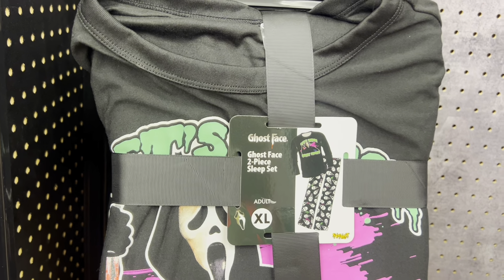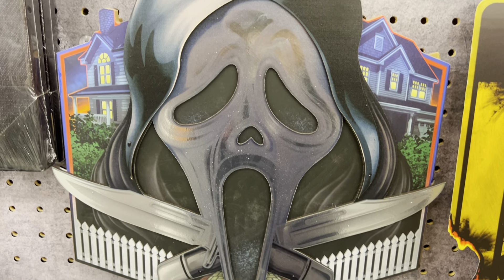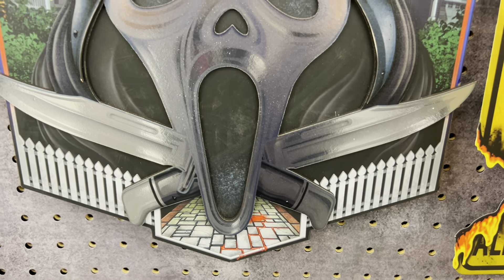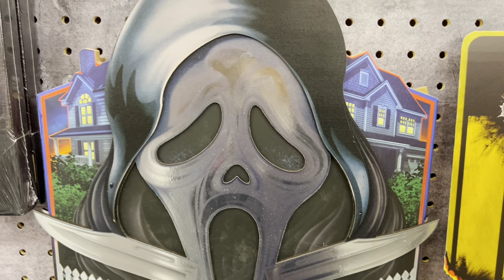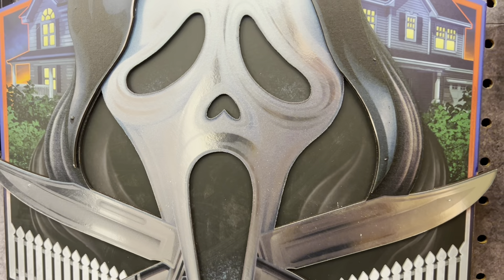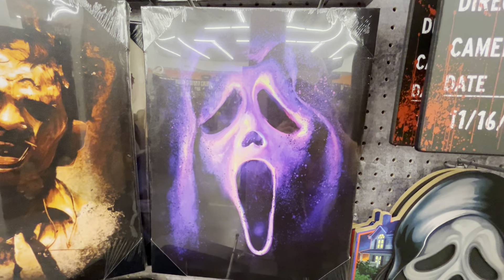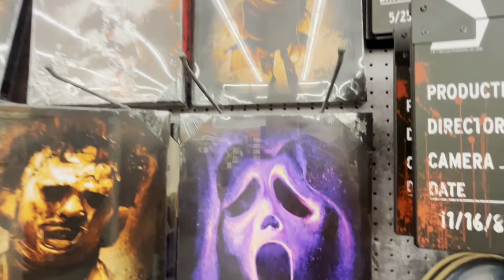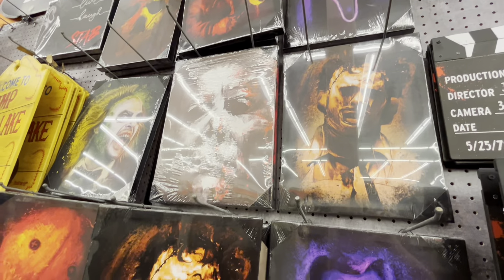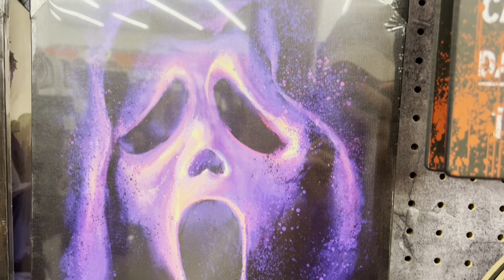They have some cool artwork right here — this is the green mask with a bloody walkway, and I think that's Sydney's house or somebody's house in the background. I like the red light, it looks like it's glowing. It's a shiny material — nice little effect going on. They also have this really cool artwork — it's like a purple and blueish kind of paint effect. His nose looks like an upside-down heart and it's like a purple-pinkish color. What do you guys think? Is it too girly, not girly enough? Would you get it?